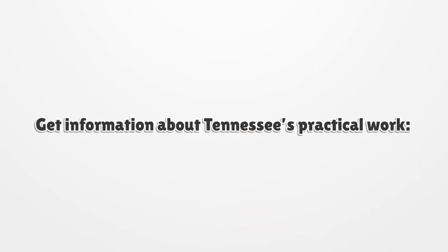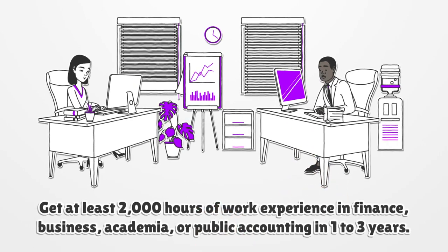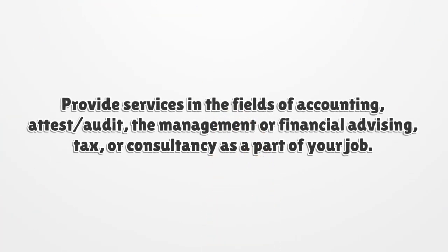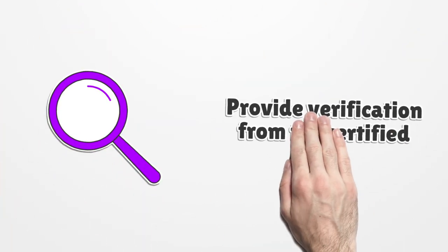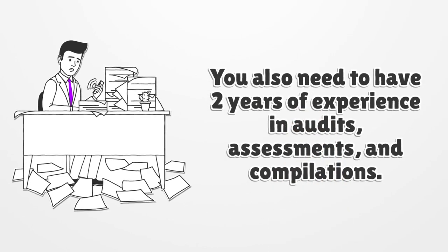Get information about Tennessee's practical work experience requirement. You need at least 2,000 hours of work experience in finance, business, academia, or public accounting completed within one to three years. Provide services in the fields of accounting, tax, audit, management or financial advising, or consultancy as part of your job. Provide verification from a certified CPA, and you also need two years of experience in audits, assessments, and compilations.